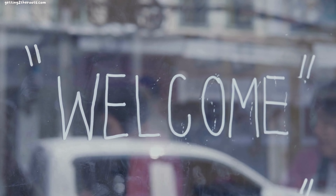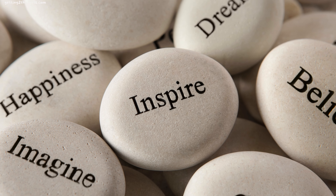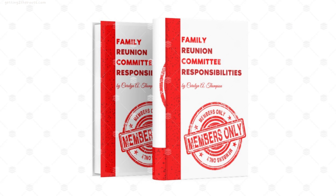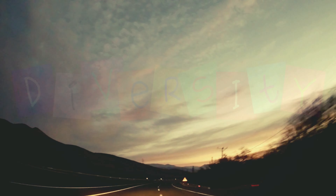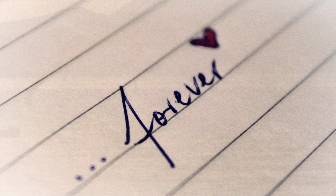Greetings and welcome. I'm Carolyn A., from GettingToTheRoots.com, ready to empower you with tools, resources, and inspiration to craft a legacy that's uniquely yours. Uncover your family's place in history. Learn to celebrate and share these stories through reunions and blogging, connecting your family across distances. Together, let's uncover the stories that have shaped us, celebrate the diversity of our heritage, and ensure that the legacies of our ancestors are remembered and cherished forever.